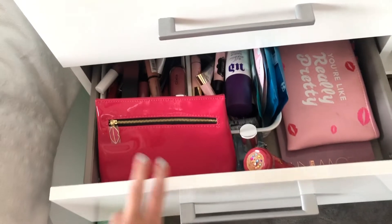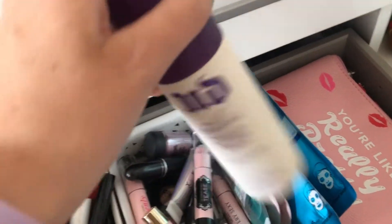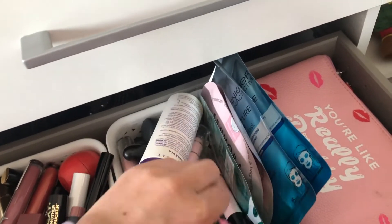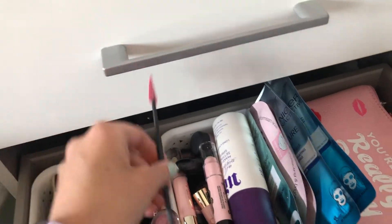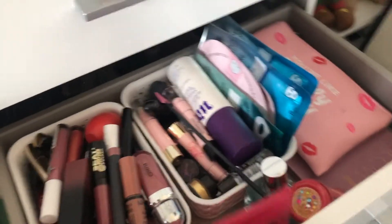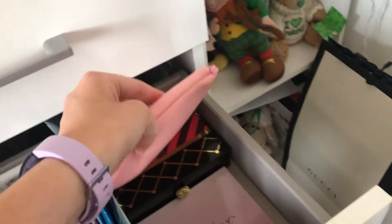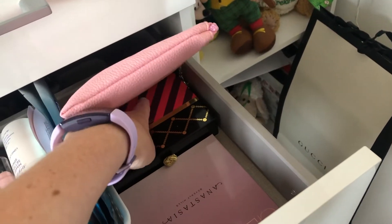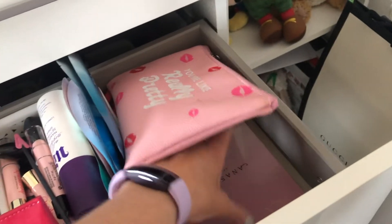The third drawer has all my lipsticks — I have so many I keep them in one place. I also have some face masks, a setting spray, lots of roll-on perfumes, and these little tools that help you get every last bit of product out. I have this 'Why So' lip thing I got for Christmas from my cousin one year, some perfumes, Mean Girls brushes, another Christmas gift from my cousin, and an Anastasia brow kit.